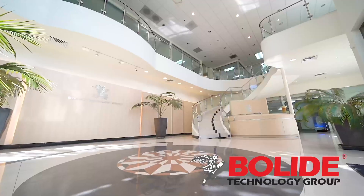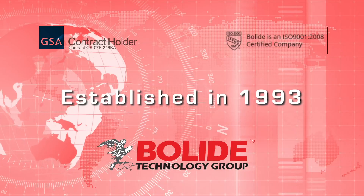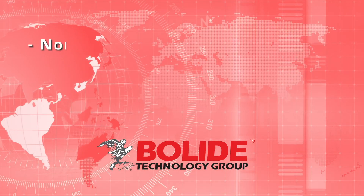Bolide Technology Group is a global brand of CCTV video surveillance solutions, established in 1993 with multiple locations.